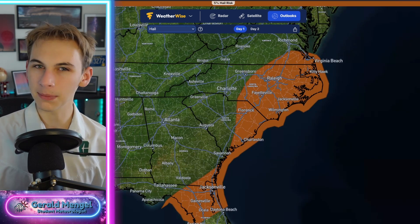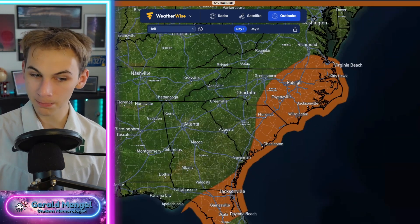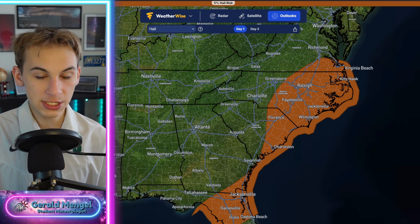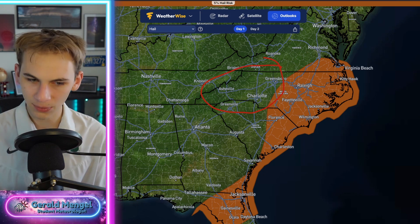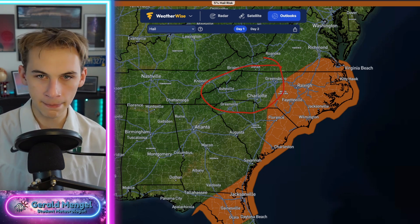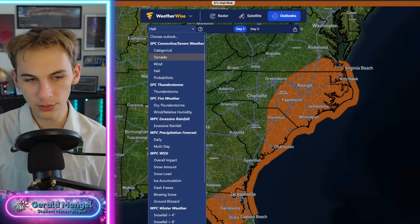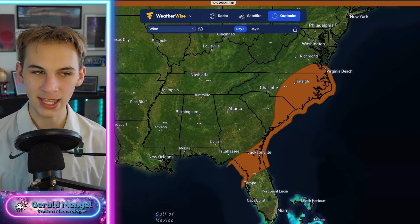The bigger threat, though, I think is probably going to be hail. Some of these storms could have hail within them. Even areas outside of the shaded-in part on the map could see some hail, especially back towards Charlotte, Asheville, and Greenville — there's interesting upper-level support this afternoon for storms. I wouldn't completely discount the chance of maybe a couple of large hailstones. The wind threat is basically the same as the hail threat today.